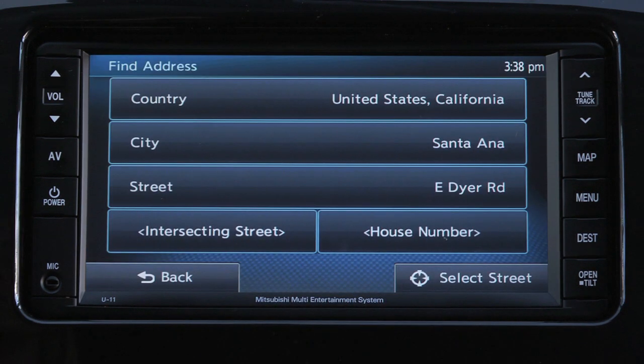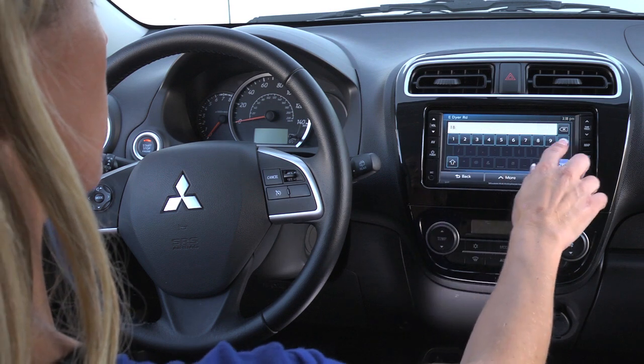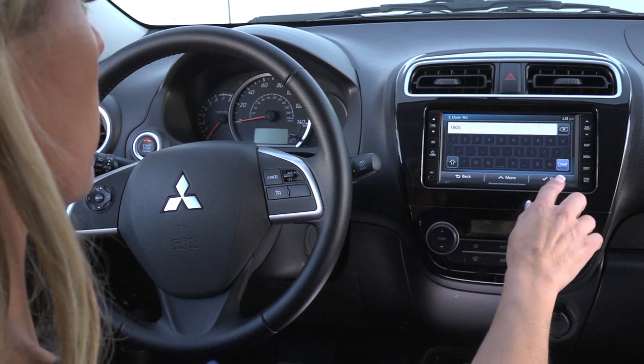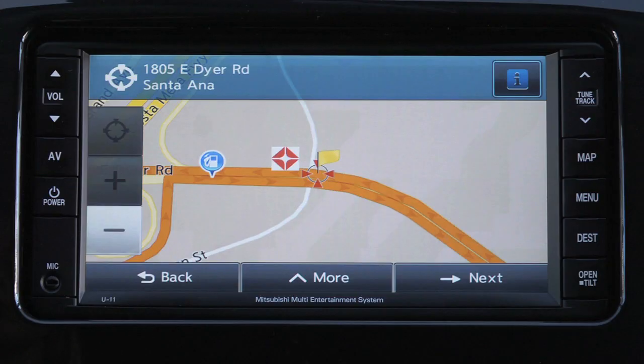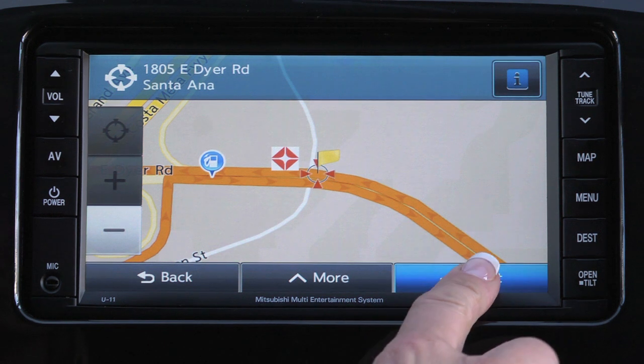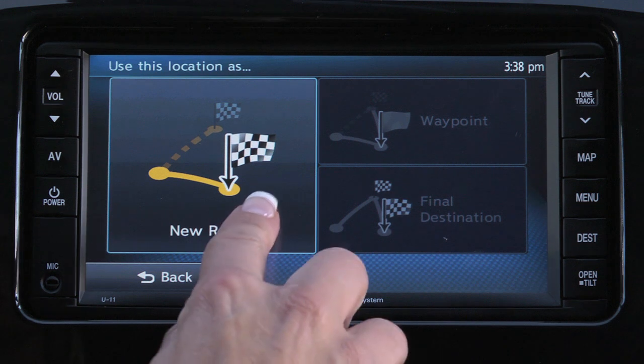Then enter the house number and press Done when finished to save the address. A full screen map should appear with the saved address in the middle. Press Next and select New Route to begin route guidance.